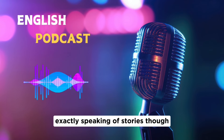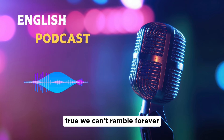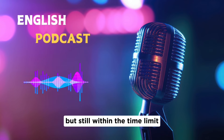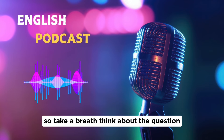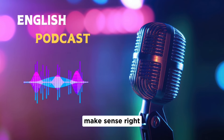Be mindful of time — the IELTS speaking test is timed, so practice with a timer and get a feel for pacing. Make sure you're covering everything but staying within the time limit. It can help to mentally outline your answer before you start speaking, so you stay focused and hit those key points. Take a breath, think about the question, then structure your response.